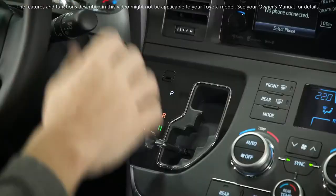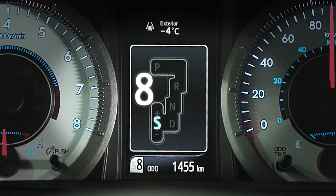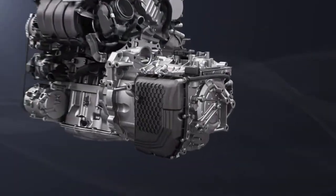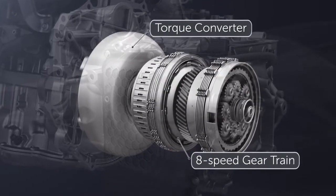Some Toyota vehicles are now equipped with an 8-speed direct-shift automatic transmission that employs new leading-edge TNGA technologies to provide a combination of exceptional fuel efficiency and performance.